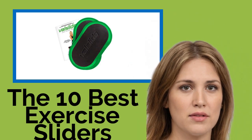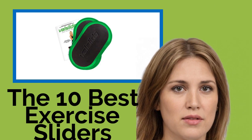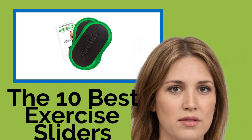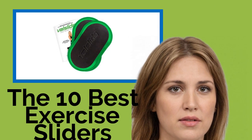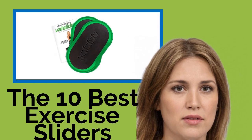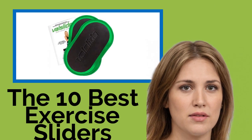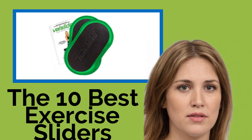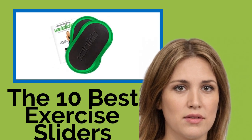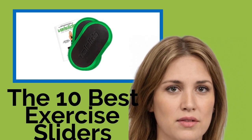The 10 Best Exercise Sliders. Whether you are a dedicated gym-goer or you just want to engage in low-impact exercises in the privacy of your own home, these ultra-portable exercise sliders will take your workout regimen to new heights. We have included kits and models in a variety of shapes that are ideal for every fitness level, from strength-building beginners to those used to more rigorous routines.